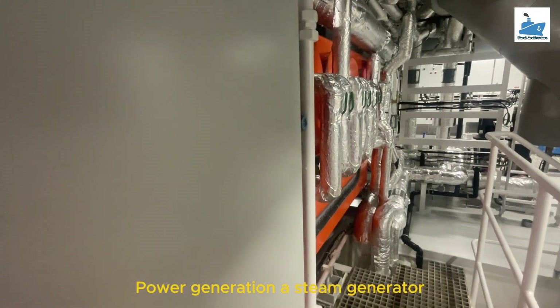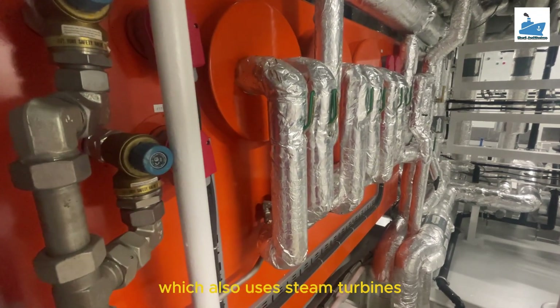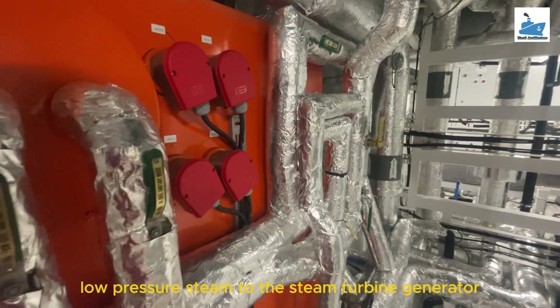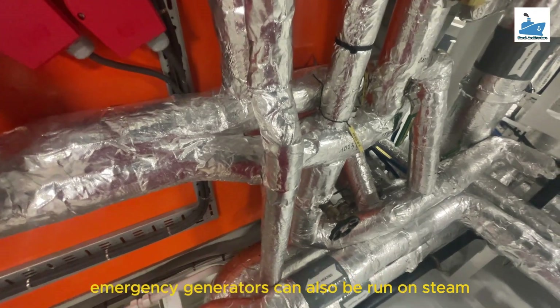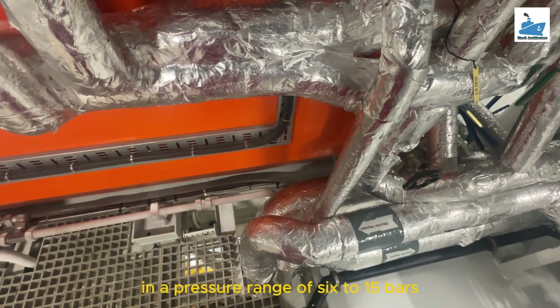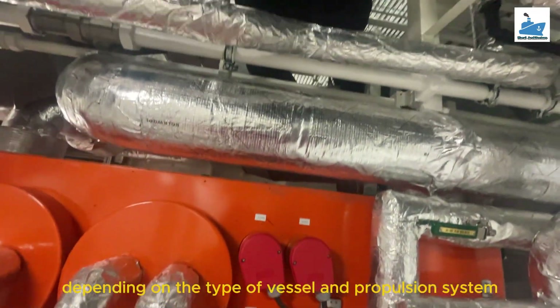Power generation. A steam generator, which also uses steam turbines, can generate electricity on the ship. The auxiliary boiler supplies low-pressure steam to the steam turbine generator. In some ships, emergency generators can also be run on steam. The auxiliary boiler provides steam in a pressure range of 6 to 15 bars depending on the type of vessel and propulsion system.